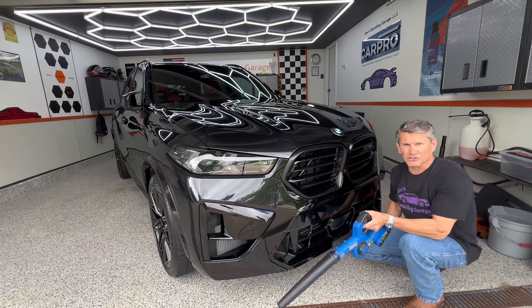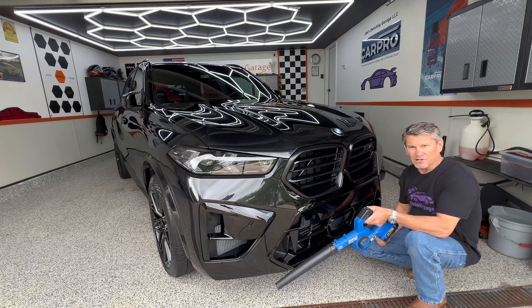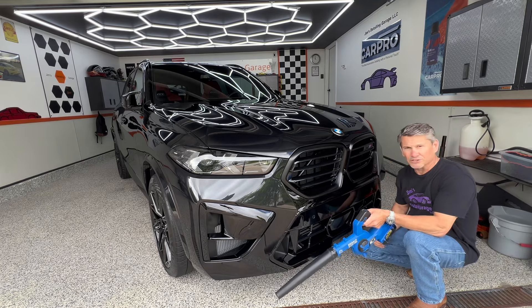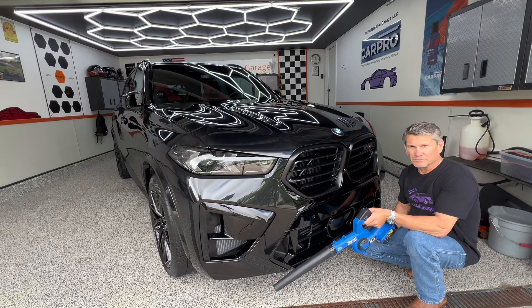Hello there! Welcome back to June's Detailing Garage. Check out this 2024 BMW X5 M edition, straight from Germany to my garage. I'll give you a full tour of the vehicle and what I did to it. Stay tuned.